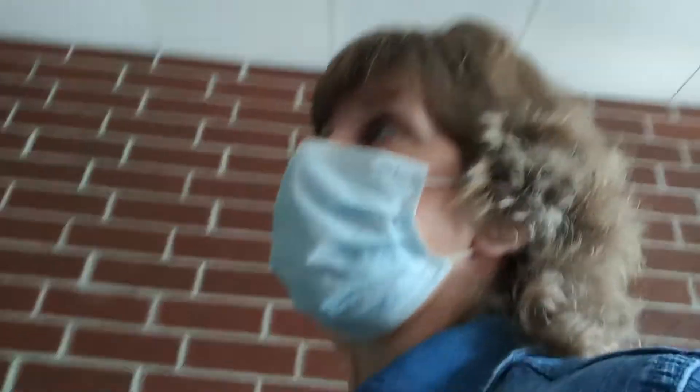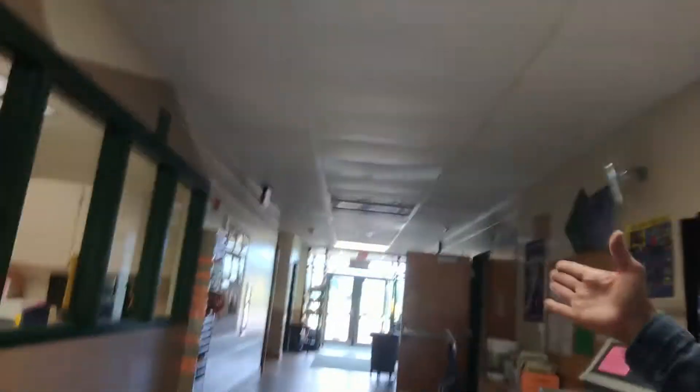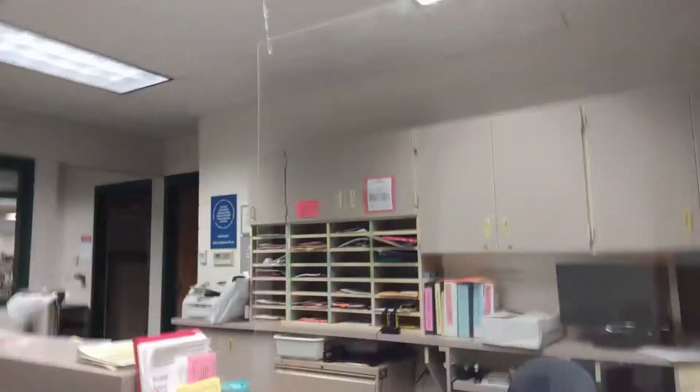Anybody coming into our school will have to have a mask on. If you don't have a mask, we do have masks we can provide. Same with our students — if they don't have a mask, we have masks to give them. Then you just come right in — straight ahead is where we were on the playground, and you can come right into this door where the office is. And that is a little video tour of our Hagen Elementary.